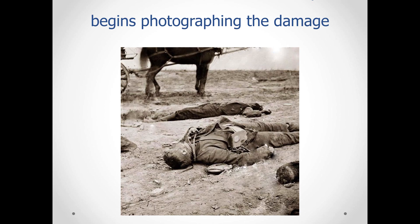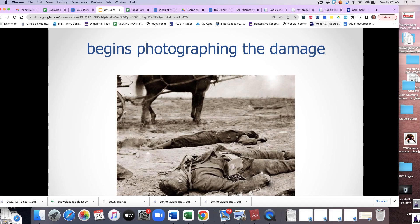We'll start with the rest of photo history on Friday, next time we're together. Make sure if you're missing that map worksheet that you get that done and get it to me as soon as possible.